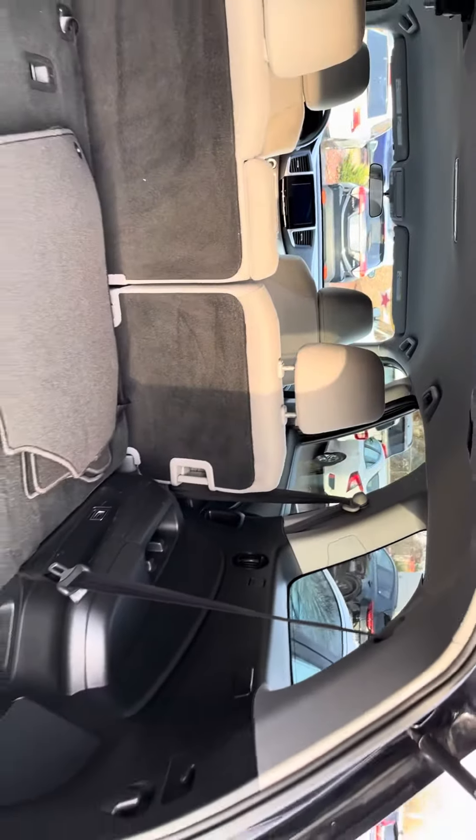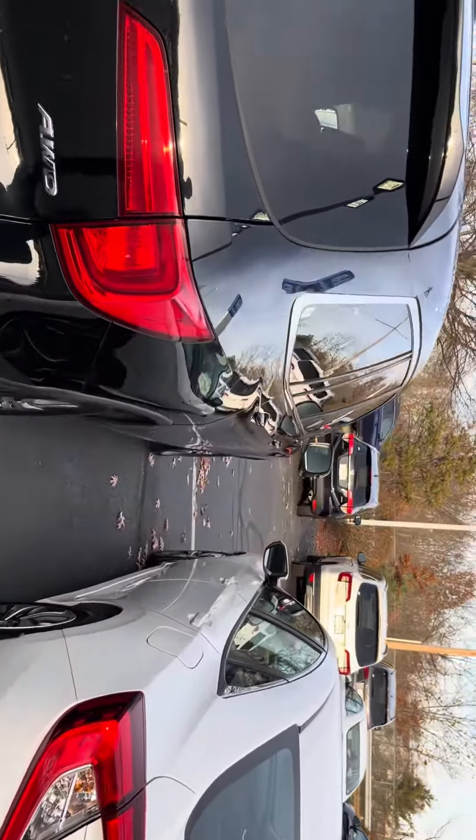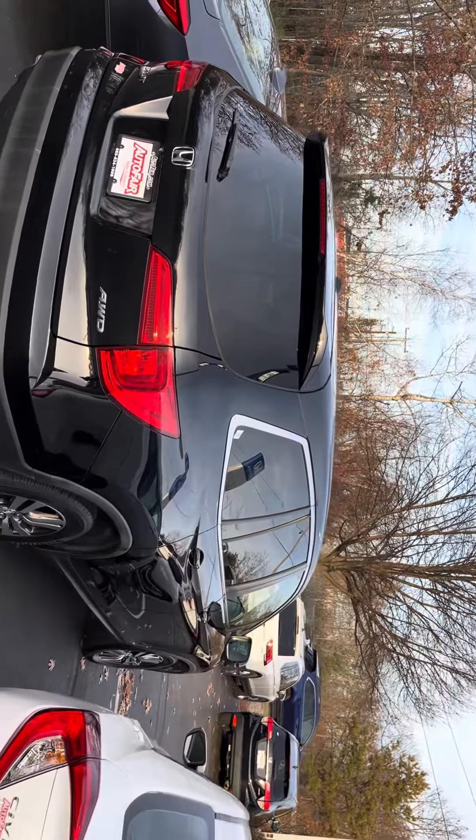Again, this is Sami at AutoFair Honda. Please call in advance to make sure we still have the vehicle and to make an appointment so we can pull the car out for you before your arrival. The vehicle is available at 200 Keller Street in Manchester.